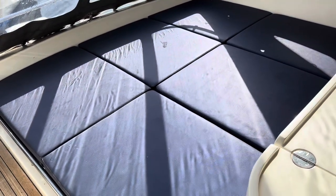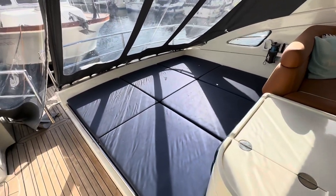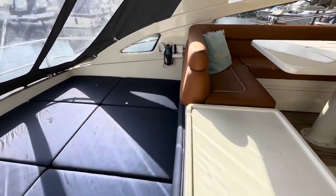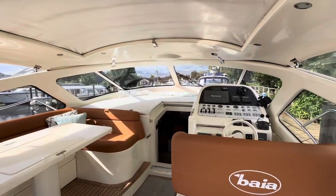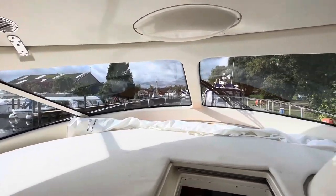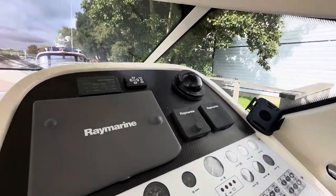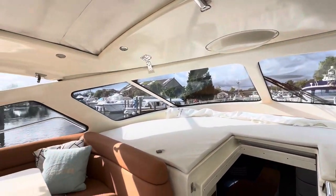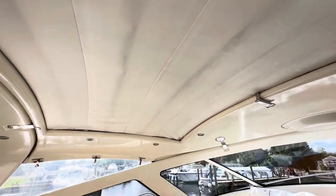Of course we've got the lovely big sun pad at the back of the cockpit. Engine access is also found under here, along with the large dinette table. The visibility is great — sitting at the helm seat it's very clear and easy to see out and all around you. It's actually a very light boat for a hardtop, with no windows in the hardtop.